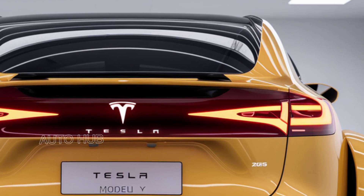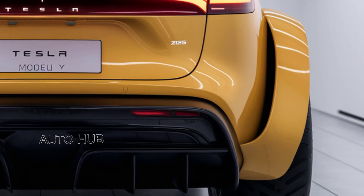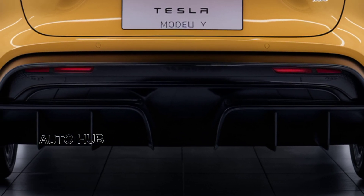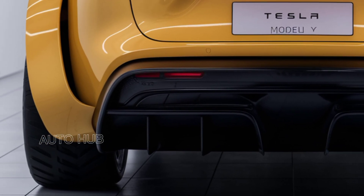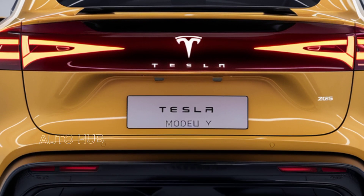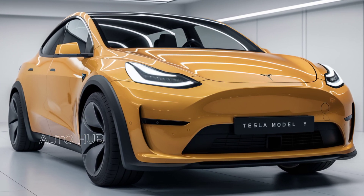The 2025 Tesla Model Y's power and performance continue to impress. The long-range model boasts a dual-motor all-wheel drive system delivering 384 horsepower and a strong 0-60 mph time. For thrill-seekers, the performance model amps it up with 456 horsepower, a 0-60 sprint in just 3.5 seconds, and a top speed of 155 mph.